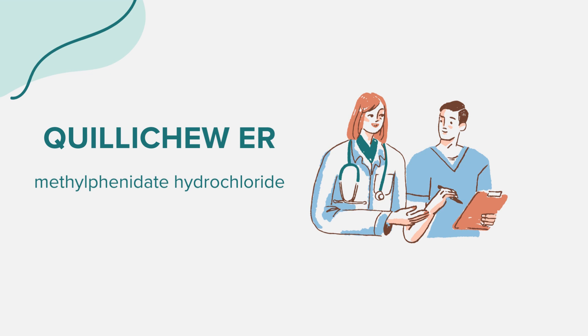The side effects of Quilichu ER can range from decreased appetite and trouble sleeping to more severe issues such as painful and prolonged erections (priapism) in males, and slowing of growth in children. Always consult a healthcare provider if you notice any side effects.